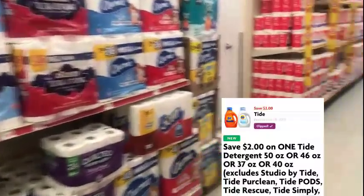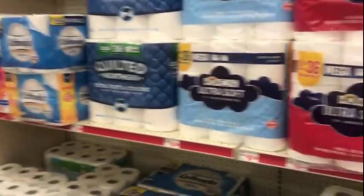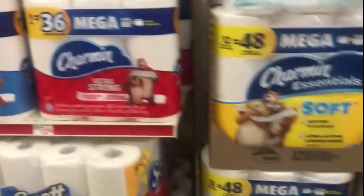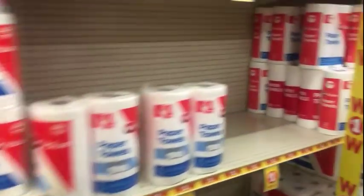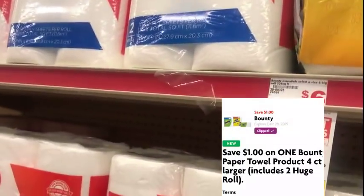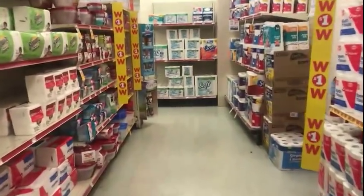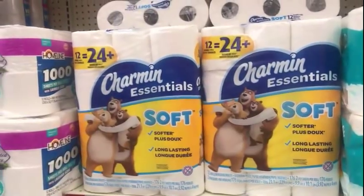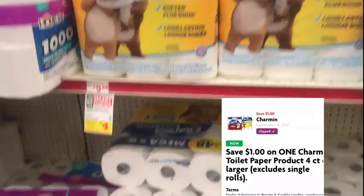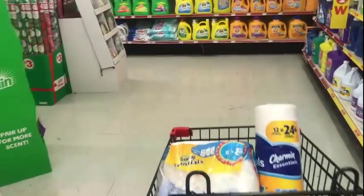I'm going over to paper products to pick up one Charmin toilet paper. They don't have the Charmin Basics I wanted — the toilet paper and paper towels. Sometimes they're in the middle of the floor. We do have the Charmin Essentials at $5.50 — the one dollar digital makes it $4.50. I found the Charmin toilet paper — it's on sale for $5 and the one dollar digital will make that $4.